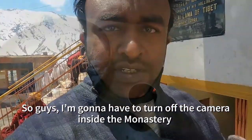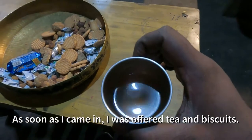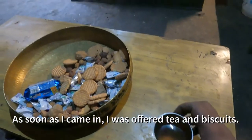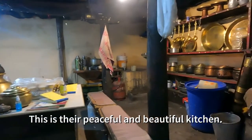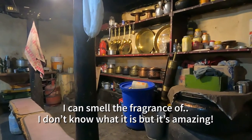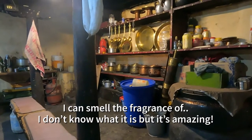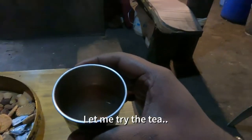So I'm gonna have to turn off the camera inside the monastery. As soon as I came here I was offered tea and biscuits, and this is their peaceful and beautiful kitchen. I can smell the fragrance — I don't know what fragrance it is, but it's amazing. Let me try the tea.